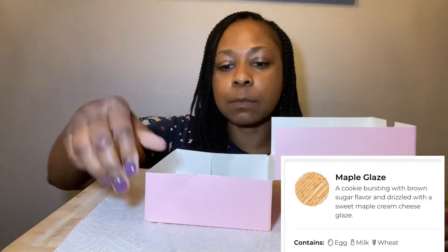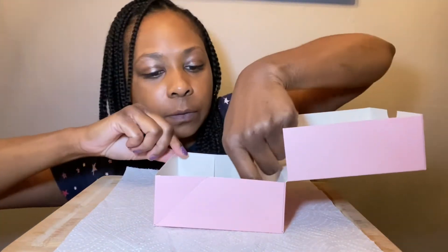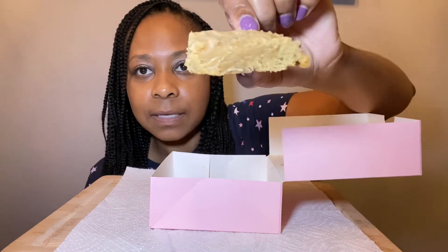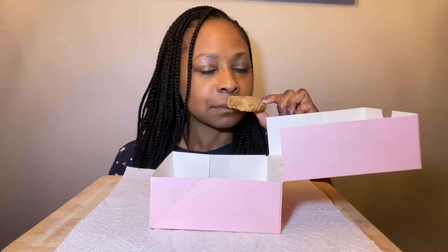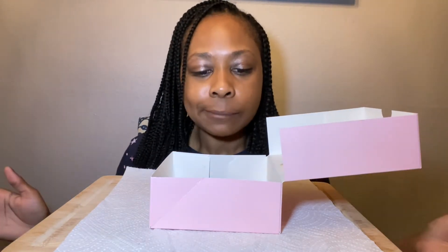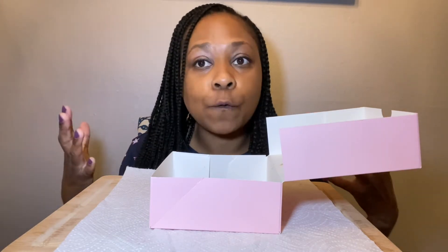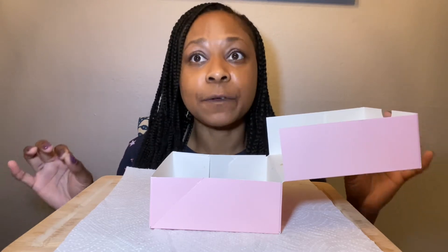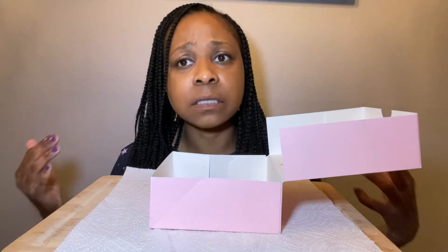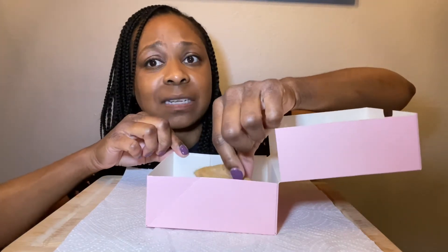Next up is the maple glaze, and let me tell you guys they smell so delicious. Let me give you a close-up — it's got drizzle on top, nice and thick. It's got brown sugar on top — you guys, that is good. It's soft, it's not overly sweet but provides just enough sweetness. Between the drizzle and the brown sugar, it's the perfect combination. It's so good — like I said, it's not too sweet.